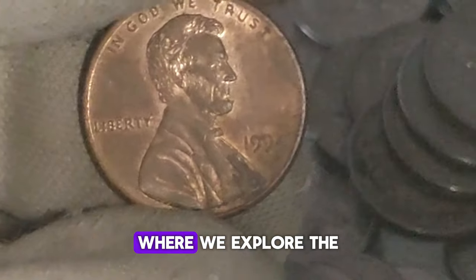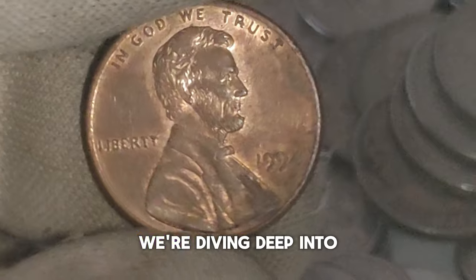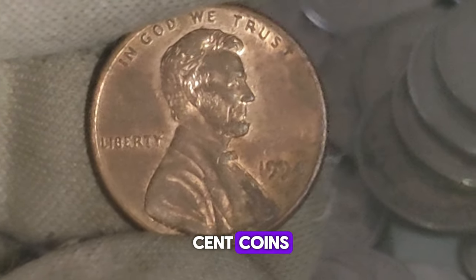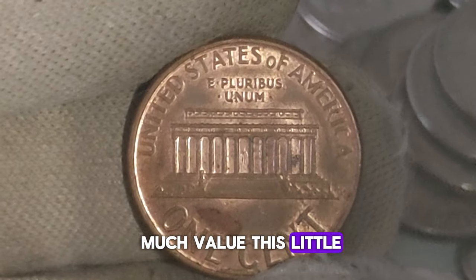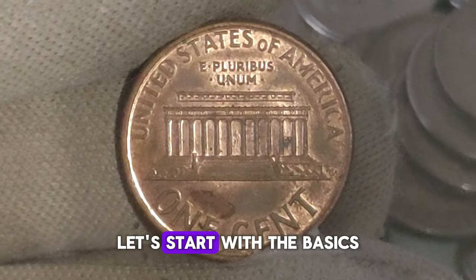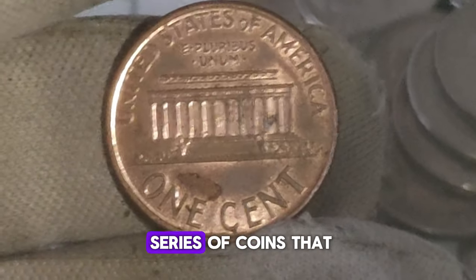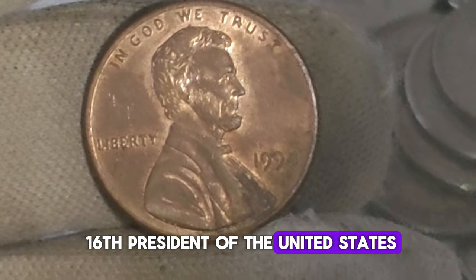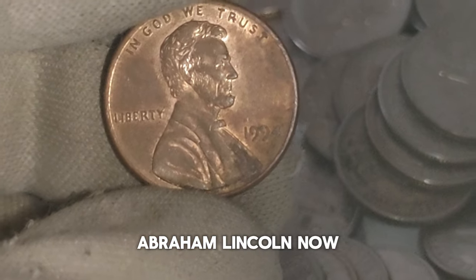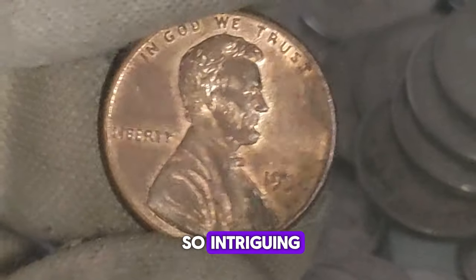Welcome back to our channel where we explore the fascinating world of numismatics. Today we're diving deep into the realm of one-cent coins, specifically the 1994 Lincoln penny without a mint mark. The 1994 Lincoln penny is part of a series of coins that have been minted since 1909 to honor the 16th President of the United States, Abraham Lincoln. What makes the 1994 penny without a mint mark so intriguing is that typically pennies are minted with a small letter indicating where they were produced, but in 1994 a small batch was accidentally produced without the mint mark.